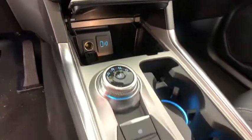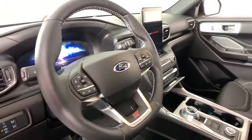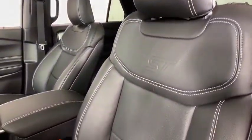Heated front seat, heated steering wheel, compass, rear window defroster, trip computer, security system, power windows, brake assist, panic alarm. Come take a test drive today.